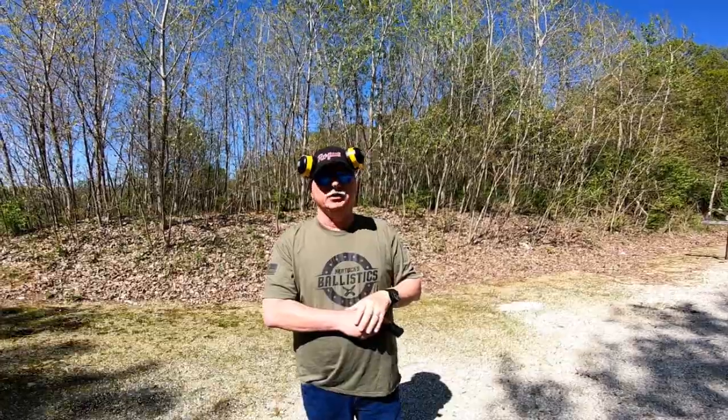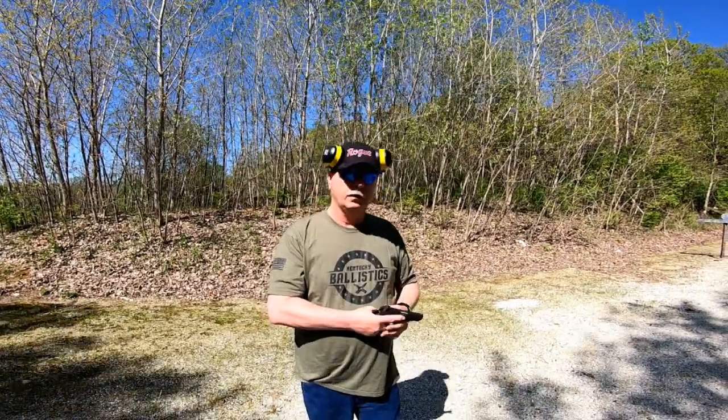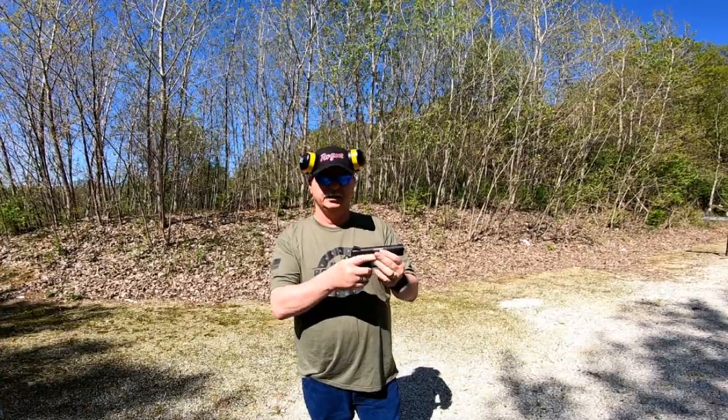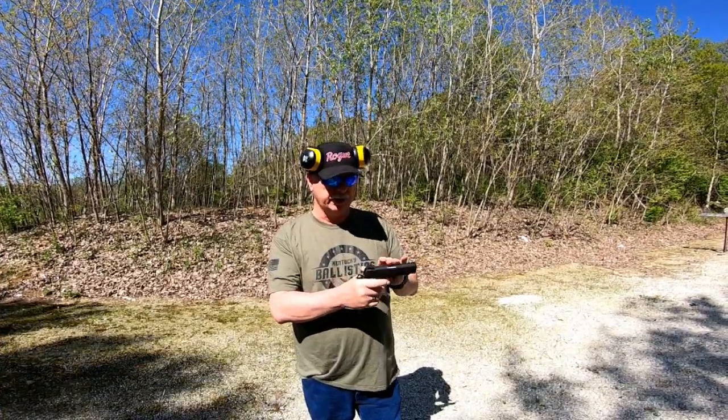So good job, Scott — it probably saved your life. Here's the 1911 by Springfield Armory. This is the Range Officer. It's really nice.